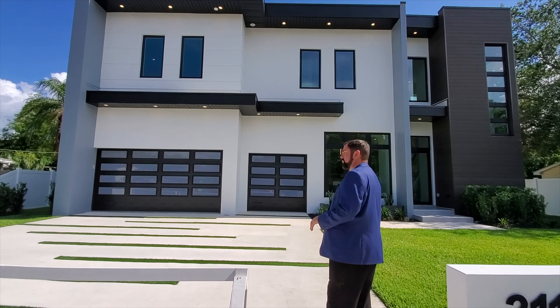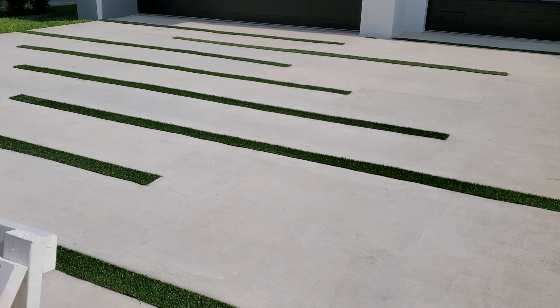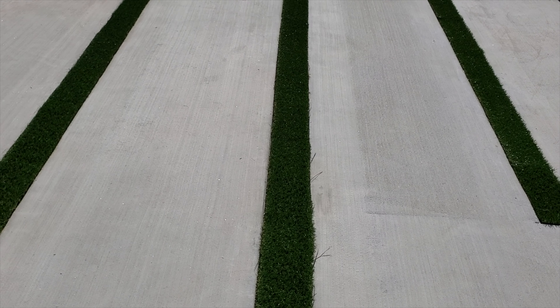As we come up, the first thing we notice is the driveway. It's a single concrete slab but with AstroTurf inserts that give it a really cool feel and match the modern style of the home.